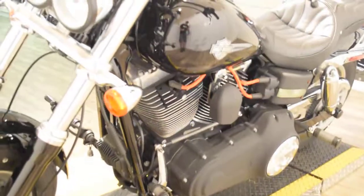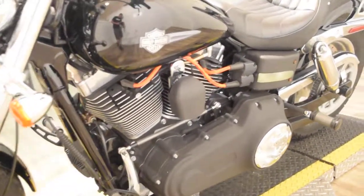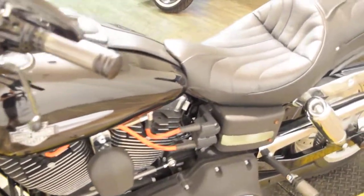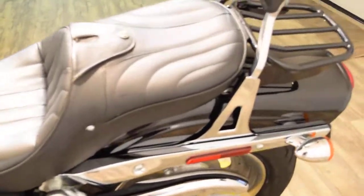We're located 45 minutes north of Chicago. Our address is 315 North Rand Road in Wauconda, Illinois. We have about 300 bikes in stock, and we do out-of-state financing.